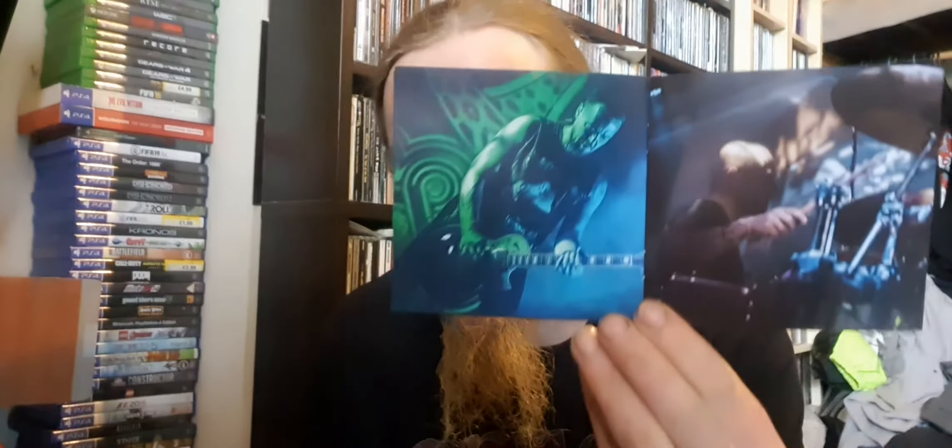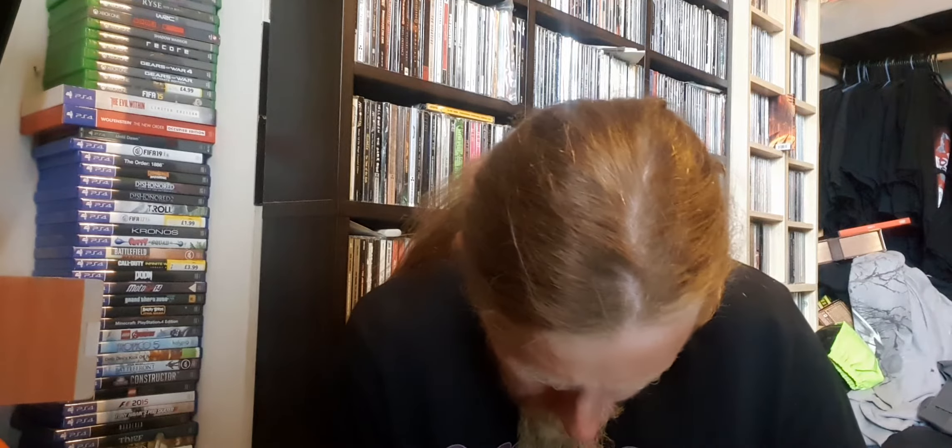There's another picture — band, band members, some more photos, which is cool. The back is just the credits, which is cool. So yeah, this is Amorphis live at the Helsinki Ice Hall — Helsinki, I believe that's Finland, correct me if I'm wrong because my geography is rubbish.